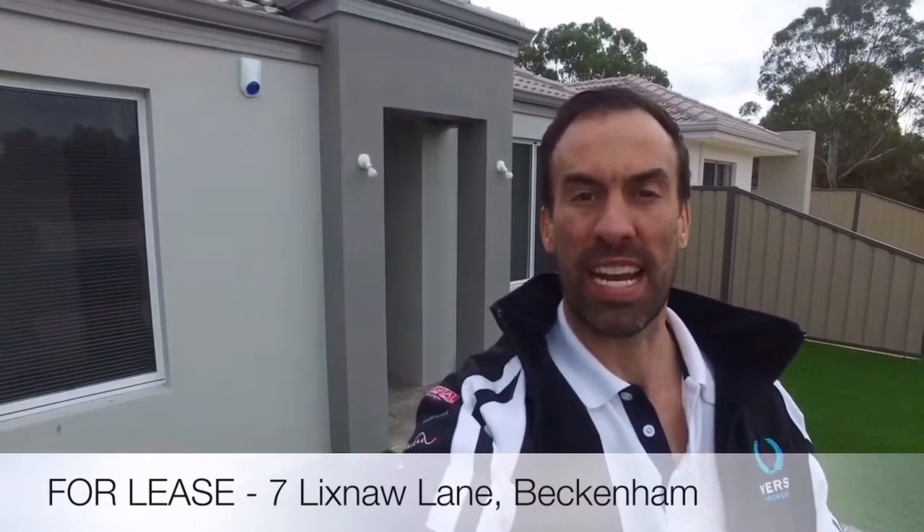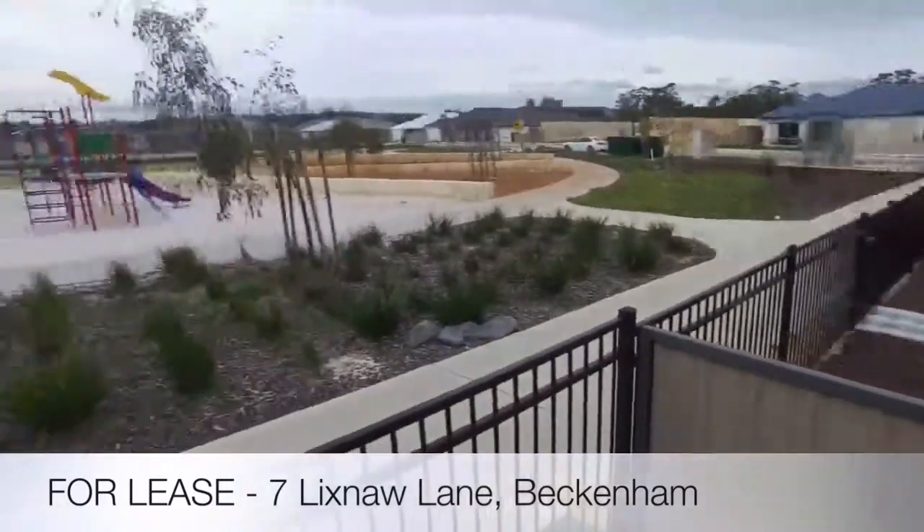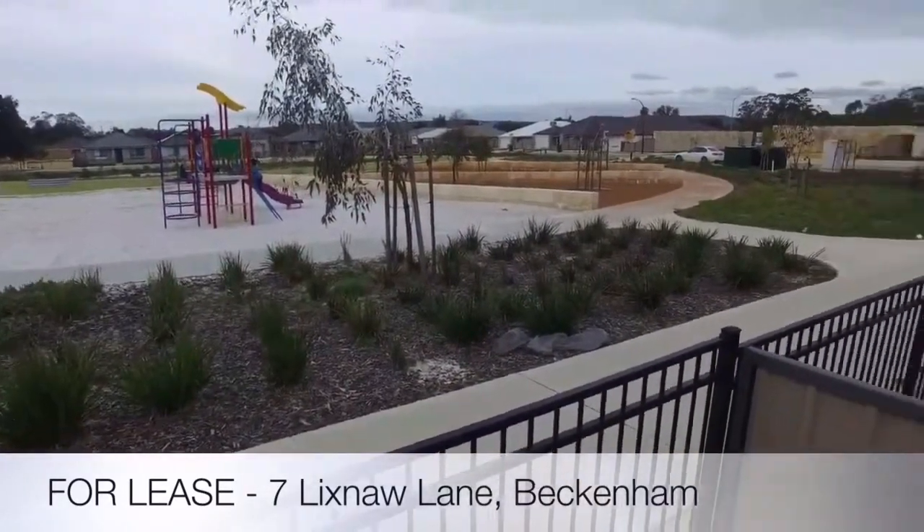Good afternoon, Steve Ersek from Verse Property. I'm here to present to you today number seven Licksnore Lane in Beckenham, in the heart of the Waverley Estate. Before we go on the inside tour, I just want to check out the location for you. It's just 10 out of 10. Look at that — you've got a park right beside your front door.